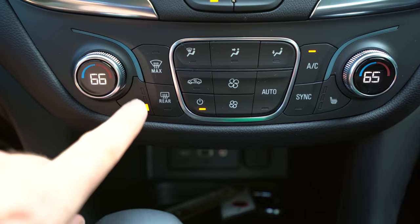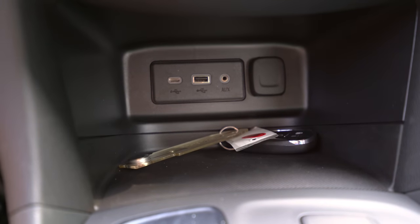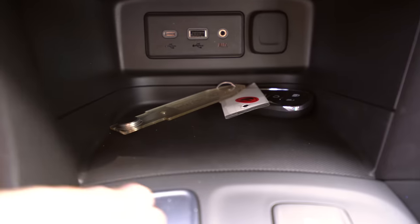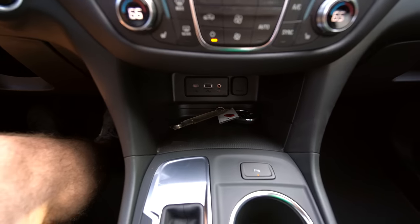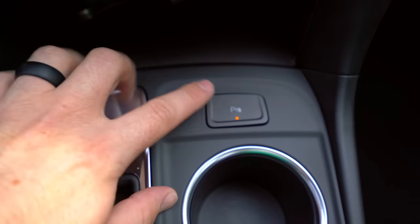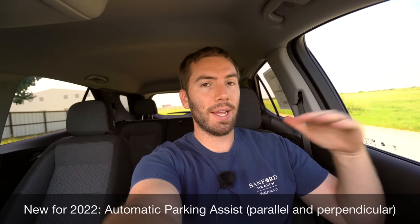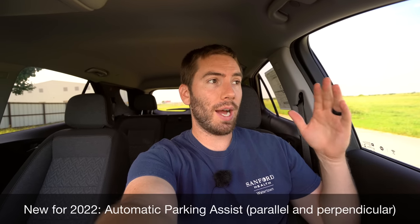You and your passenger can have different temperatures and everything's easy to use. You've also got three-tier heated seat controls right here. For ports you've got a USB-C, USB-A, auxiliary port, and a 12-volt power outlet, plus a rubber-lined storage bin down here. Upper trims can give you wireless charging but we don't have it on here. We also have optional front and rear parking sensors as part of our package. New for 2022, if you move up in trim level you can get automatic parking assist that will actually steer for you for both parallel and perpendicular parking.